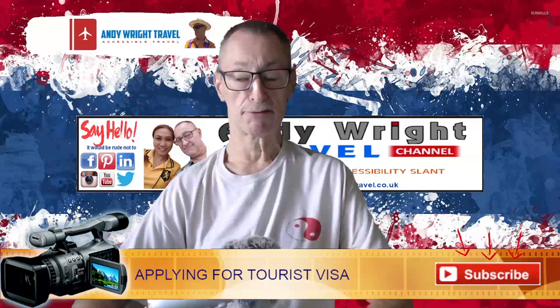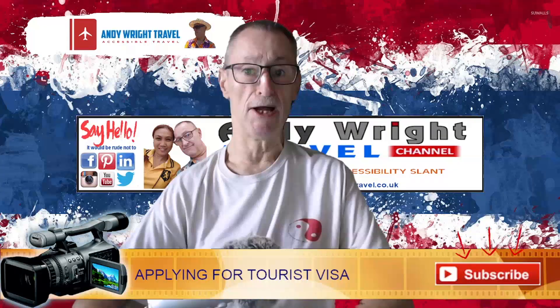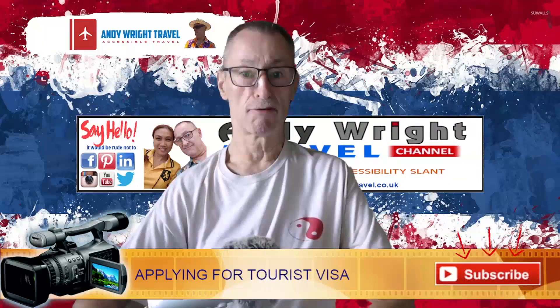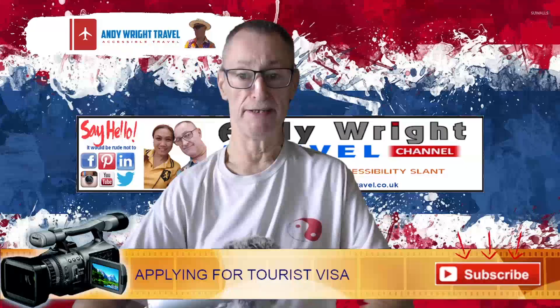In the meantime we have other videos to put out, including this one — which is about applying for a tourist visa. Stick around after the intro and we'll give you a quick tour of how to apply for a tourist visa.